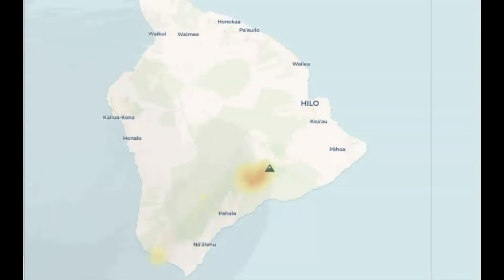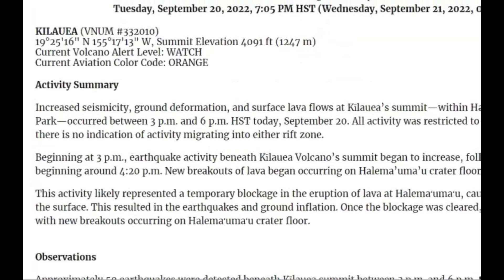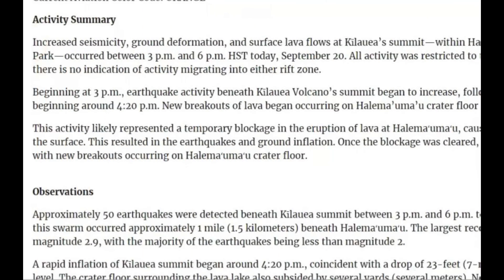Here we have a map showing the Vog — that's volcanic ash with the glass in it that comes out, going across the island. You can see that right there. Here we have an update for Kilauea from September 20th. It says increased seismicity, ground deformation and surface lava flows at Kilauea summit.